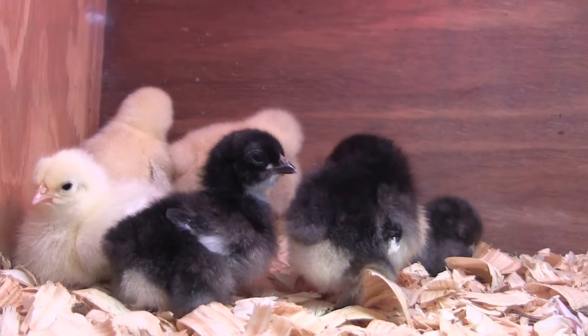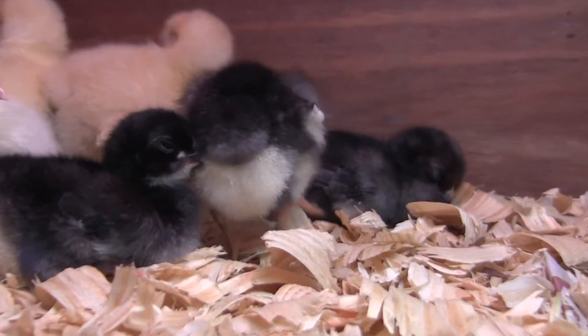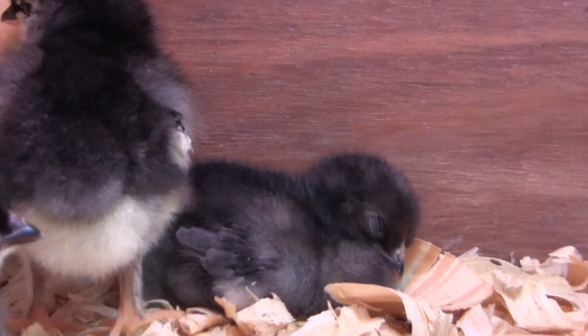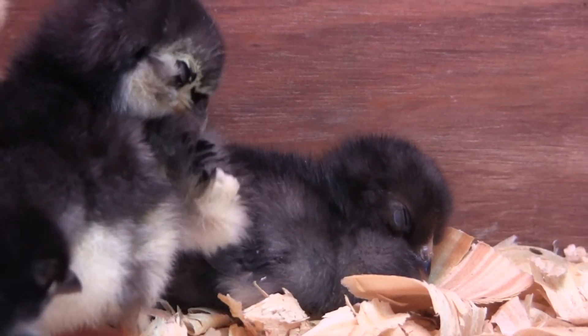I have finally figured out which one is which of all these chicks. It's hard to tell when they're sitting like this. The all dark one back there is an Olive Egger. I thought that was the Jersey Giant, but it's not. It has little bit of feathers on its feet.